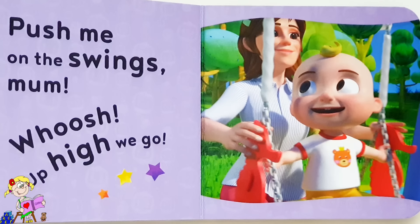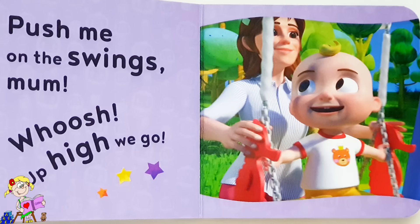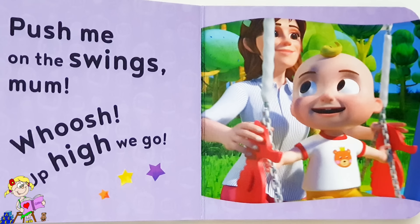Push me on the swings, Mum! Whoosh! Up high we go!